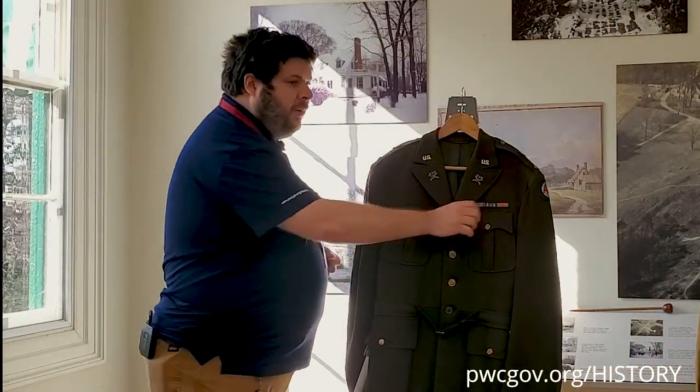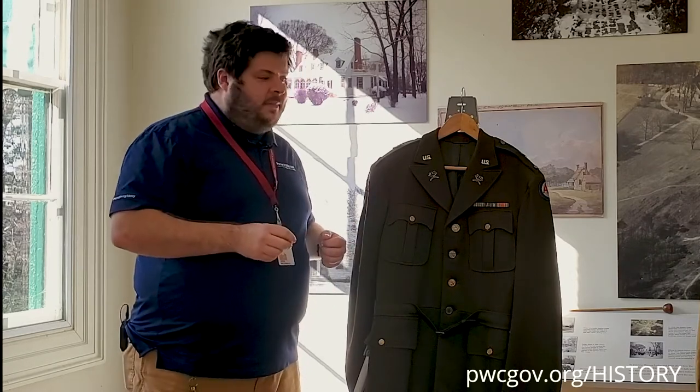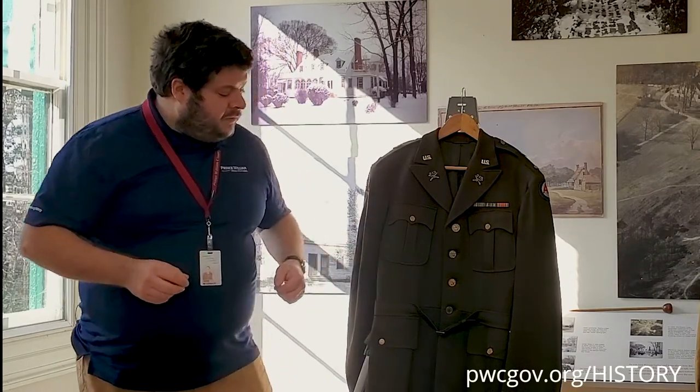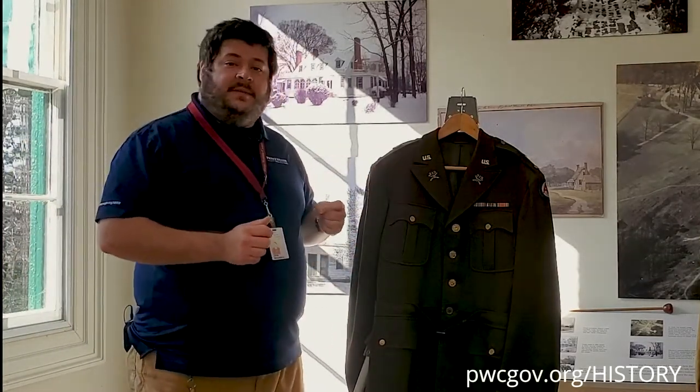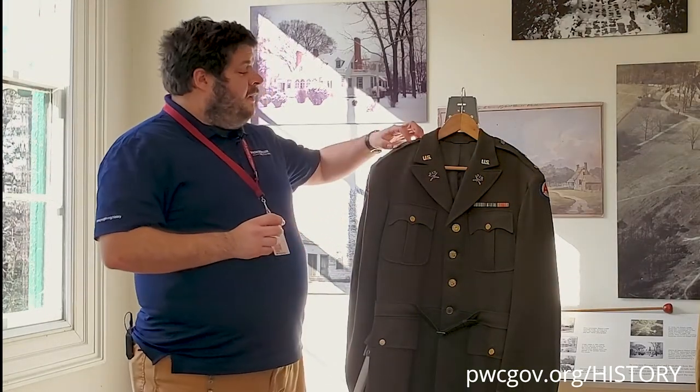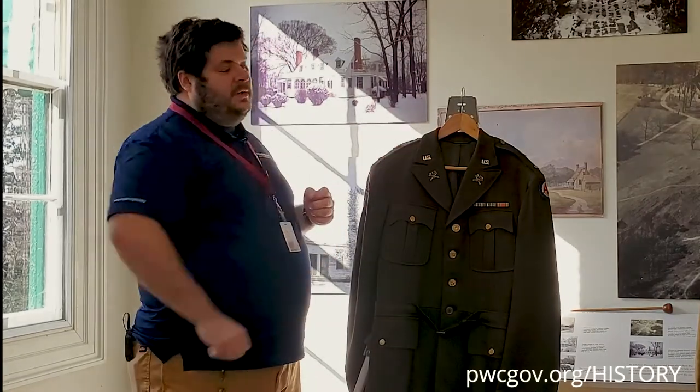It has a ribbon bar — we'll talk a little more about that in a minute. And it also has braid around the cuffs to indicate that it is an officer's uniform. Patches on both shoulders — we'll show those up close in a second. And it also has the proper distinctive insignia that the other coat is lacking, in this case for the 184th Field Artillery. We'll talk a little more about that in a second.